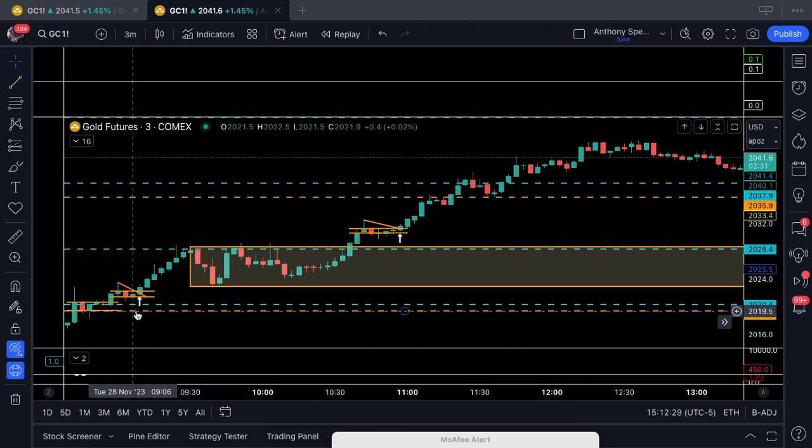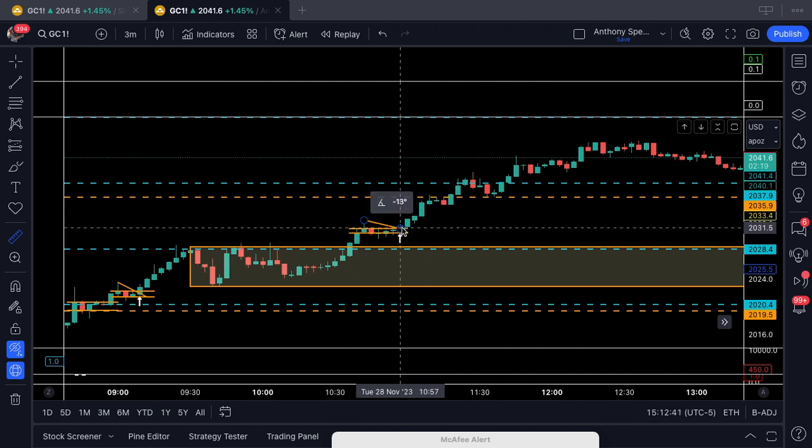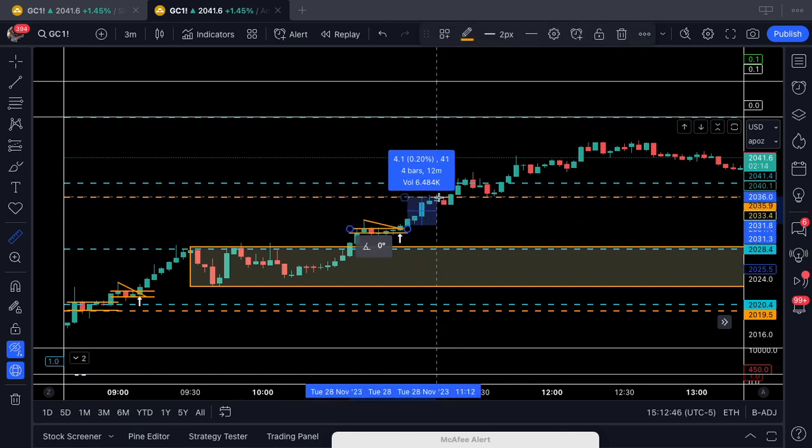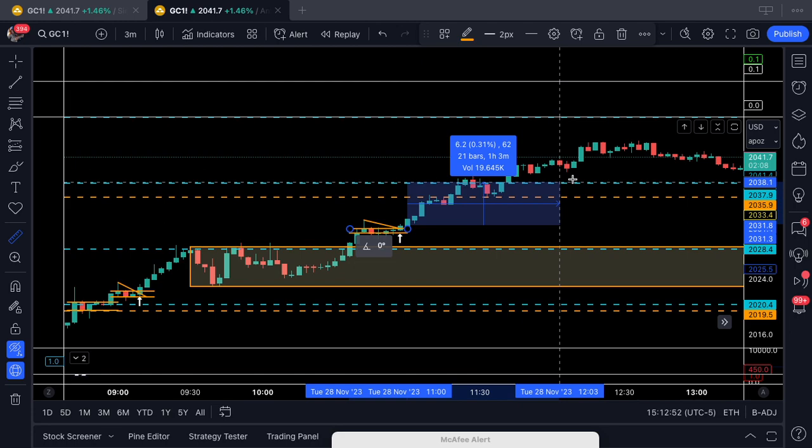If you missed the first trade because you were late to class this morning, that's okay, because there was another setup right here. Same scenario — built a little market structure, which I identify for you. Here's our trigger. We're in it to the first weekly pivot at 40 ticks, and the second weekly pivot at 60 ticks.